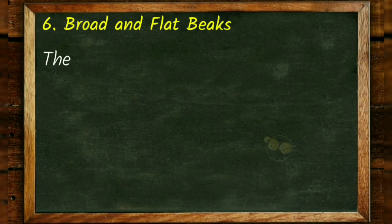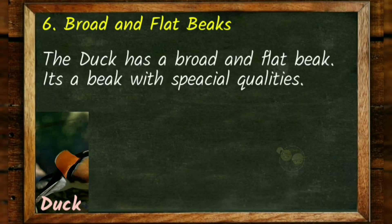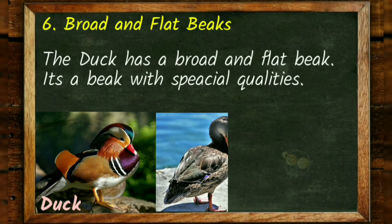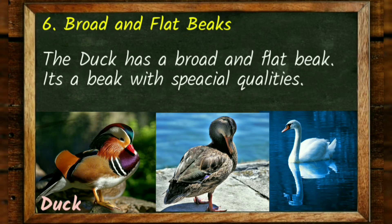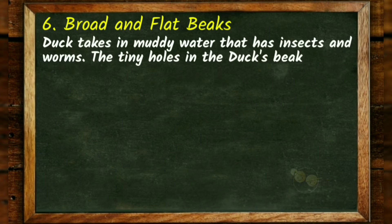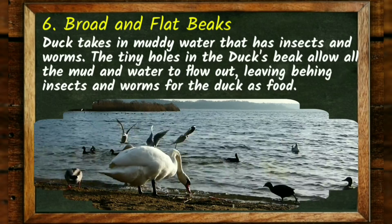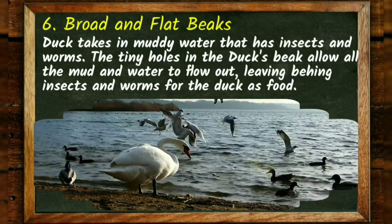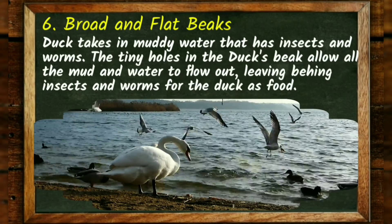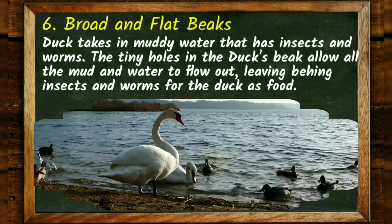Broad and flat beaks. The duck has a broad and flat beak with special qualities. Duck takes in muddy water that has insects and worms. The tiny holes in the duck's beak allow all the mud and water to flow out, leaving behind insects and worms for the duck as food.